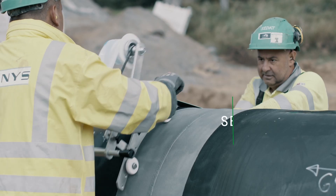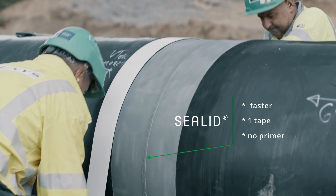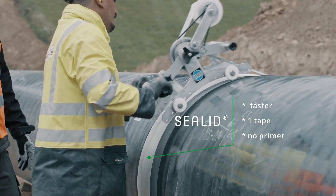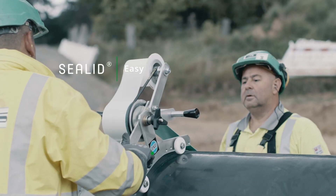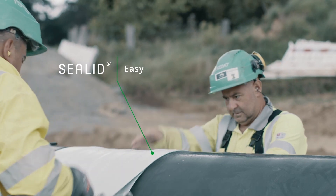The C-Lid product is a lot faster. There's only the application of one band, another double band and there's no primer. It's also a lot easier, with a lot less room for mistakes because there's only one type of band.